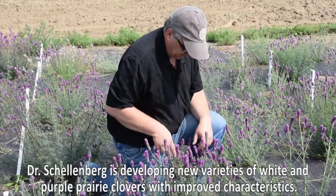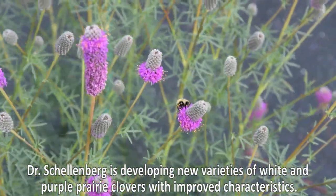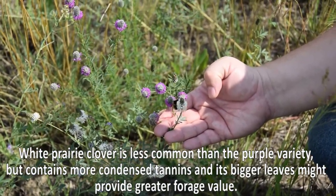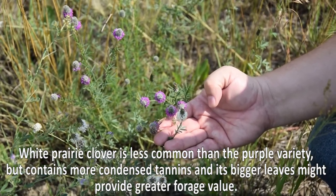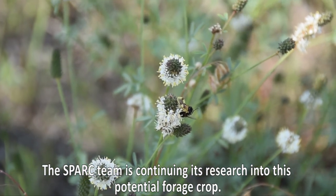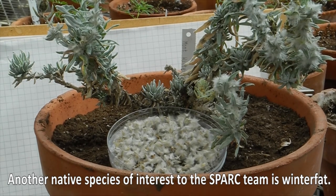Dr. Schellenberg is developing new varieties of white and purple prairie clovers with improved characteristics. White prairie clover is less common than the purple variety, but contains more tannins and its bigger leaves might provide greater forage value. The SPARC team is continuing its research into this potential forage crop. Another native species of interest to the SPARC team is winter fat.